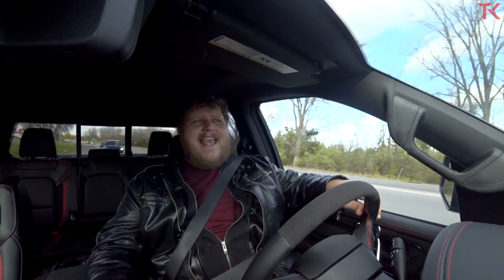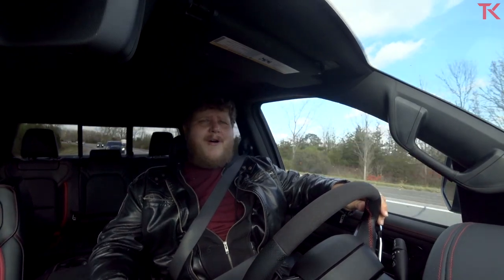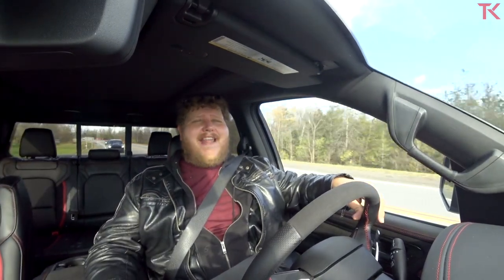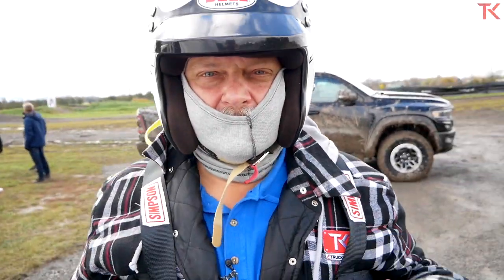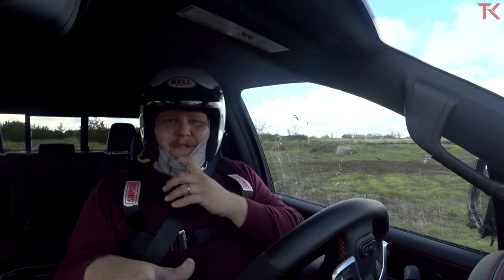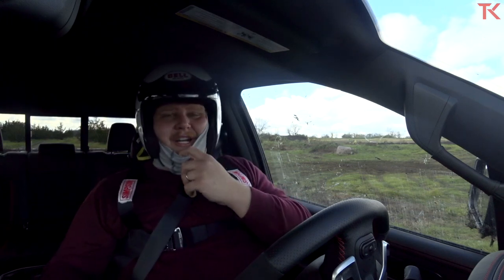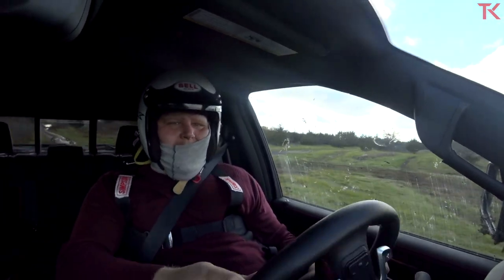Now it's time for the off-roading. FCA Canada set up a little off-road course for us — enough to get a good feel for the truck. We got to jump a little bit and hit some whoops. I actually shot dad out there doing a bunch of loops, so most of the jumps you're about to see are dad. The course includes two jumps, some whoops, and it's been raining so there's lots of mud out here today. Let's do it.